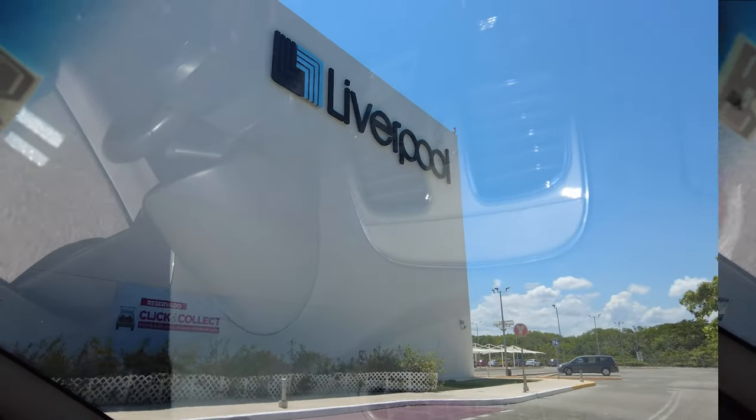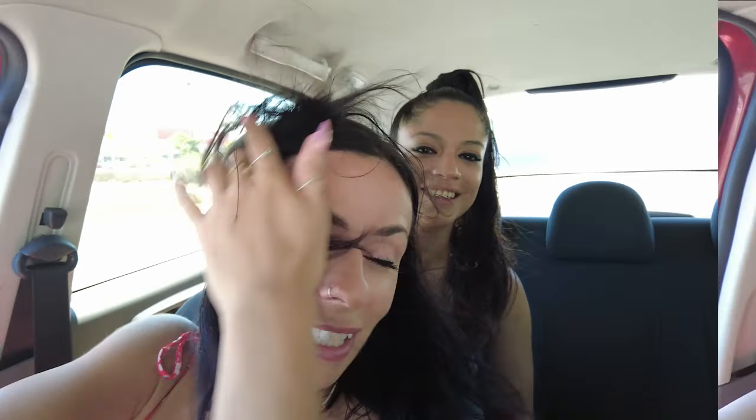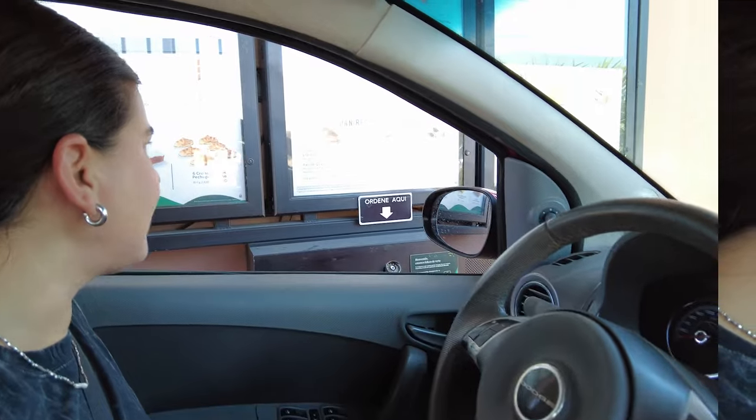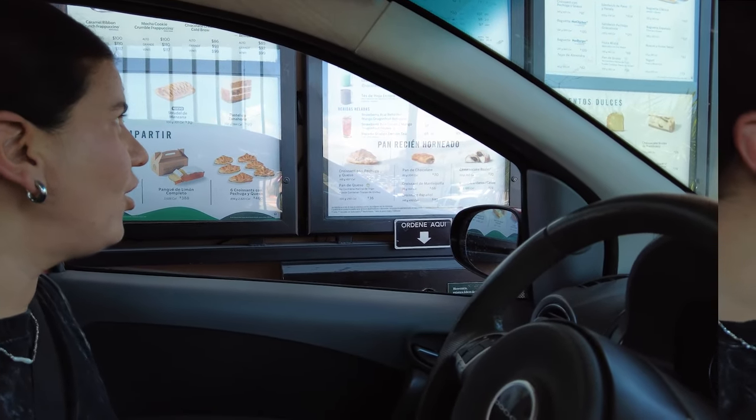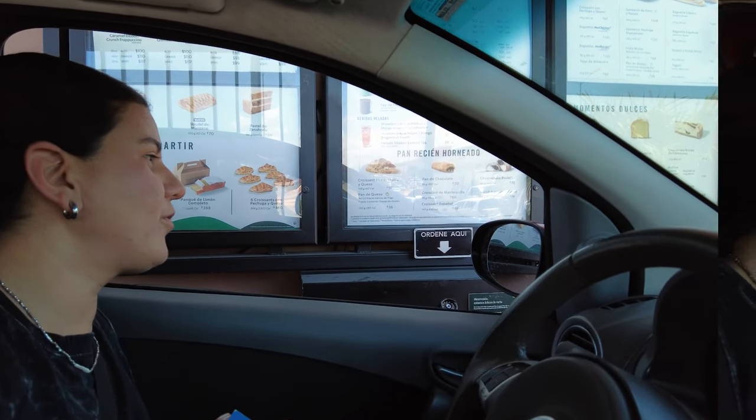I've never been — have you? Nope. It's like a department store here in Playa del Carmen, so we're going to check it out. Hopefully find something. We're going to have a little bit of mantequilla and a medium-sized coffee with coconut milk, please.